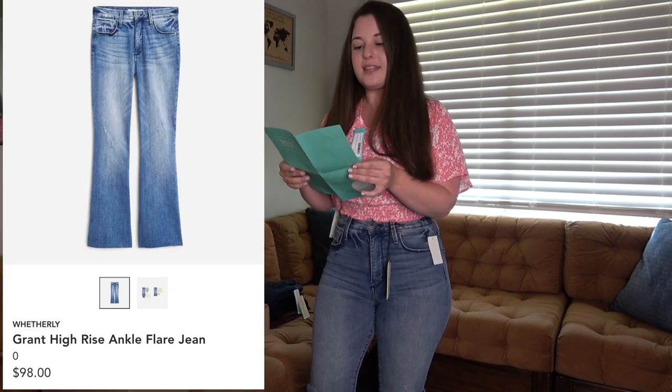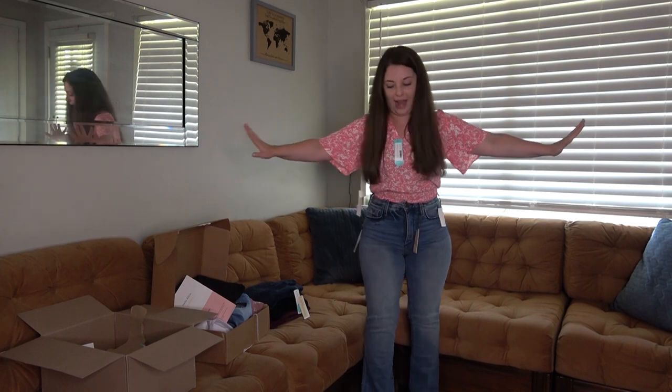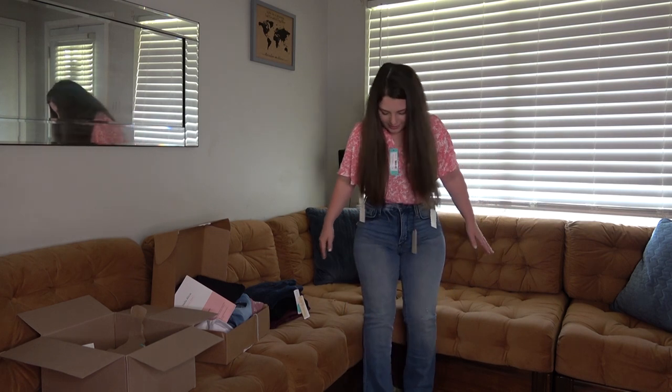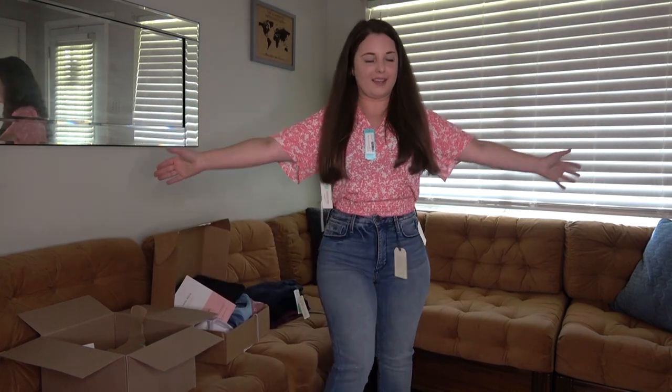These next jeans are by the brand Weatherly — I feel like I've bought at least one or two items from that brand before and I do like it. These are called the Grant High Rise Ankle Flare Jean and they're $98. I think if these were in a darker wash, this is almost exactly what I'm looking for. No gapping, high rise, and a great flare. Definitely the best flare out of both boxes. You guys let me know — should I get them? Are they worth $100? I do spend a lot on denim. I wear denim every week, even in the summertime, so I think I would get a lot of wear out of these.